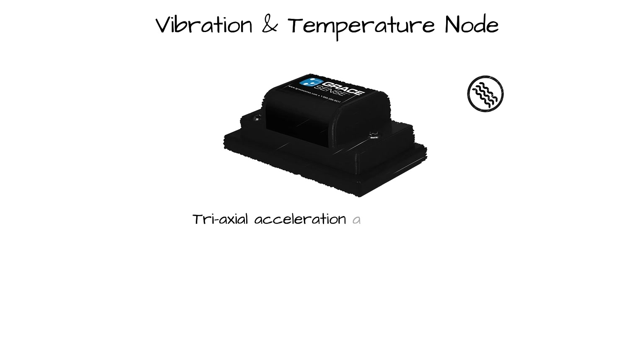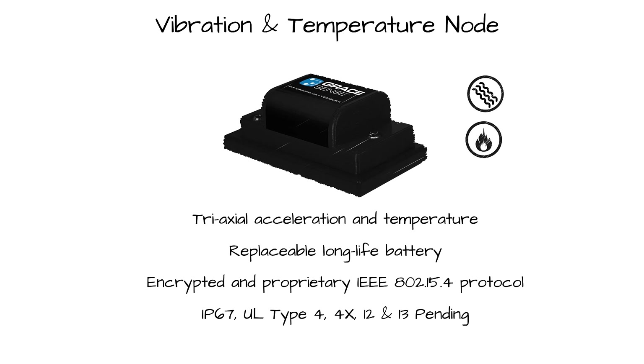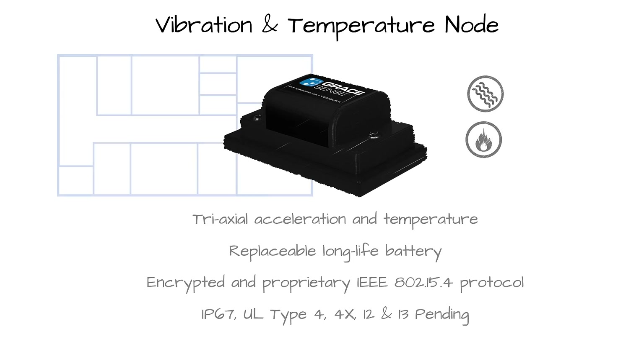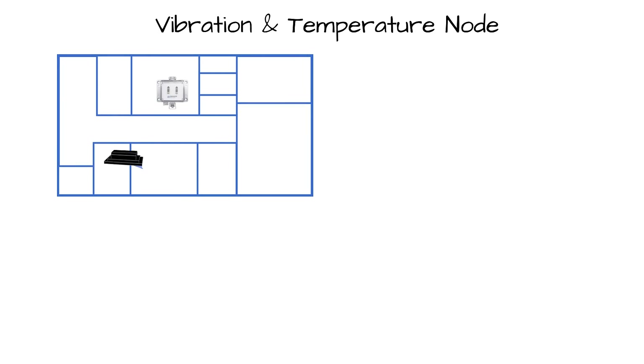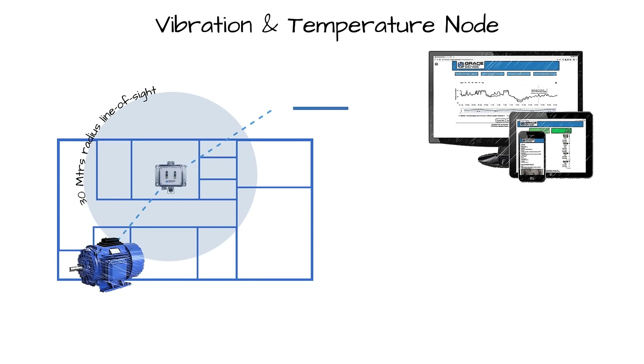The GraceSense vibration and temperature node was designed specifically with these challenges in mind. By focusing sharply on two of the leading indicators of failure in rotating equipment, the vibration and temperature node continuously monitors critical assets and can alert maintenance personnel in real time when it detects behavior indicative of bearing, rotor, or shaft degradation.